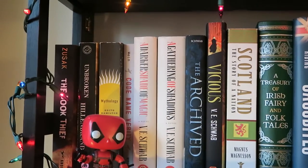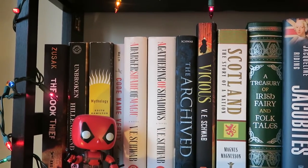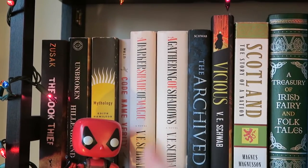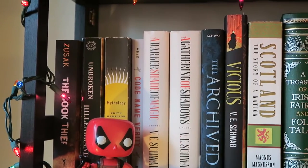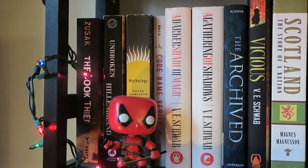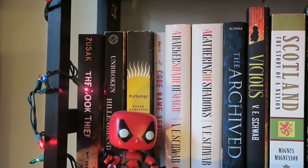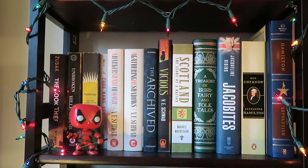Archived by V.E. Schwab — still need to read. I have the Darker Shade of Magic series, what's out so far by V.E. Schwab — two of my favorite books. In there I have Codename Verity by Elizabeth Wein, which is also one of my favorite books. I read that this summer and it's so good. I have Mythology by Edith Hamilton, which I just got in September and I've been reading it — really, really good, highly recommend it if you're interested in Greek mythology. We have Unbroken by Laura Hillenbrand, which I've been meaning to read, and The Book Thief by Marcus Zusak, which I've also still not read. So that is shelf two.